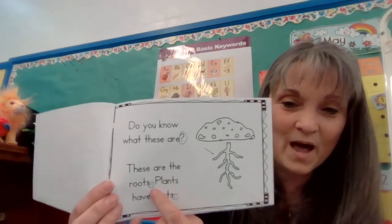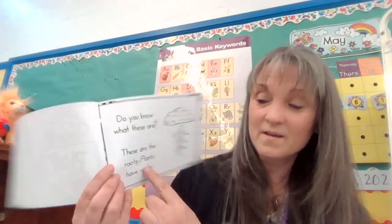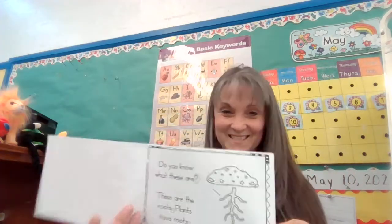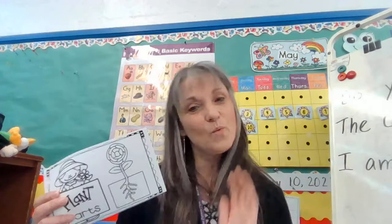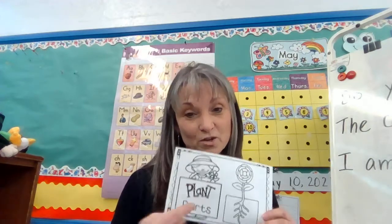See how I added another box? So one sentence says, do you know what these are? These are the roots. Plants have roots — three sentences. And if you want to color it and you're going to do a good job, you can keep this with all your other beautiful books. Your job today is, once you've read this, go and read it to someone else. Ask Mom and Dad. And when you read, touch the words so they know where your eyes are looking. That way if they have to help you with a word, they know which one you're looking at, because it's important to look at the words.